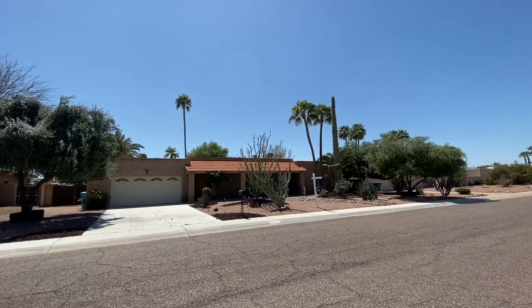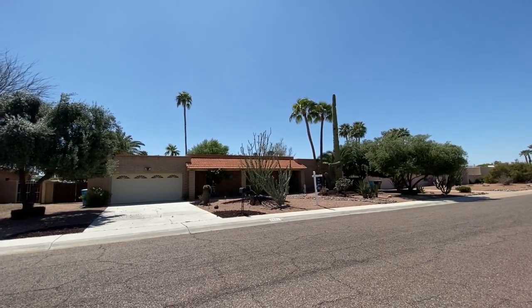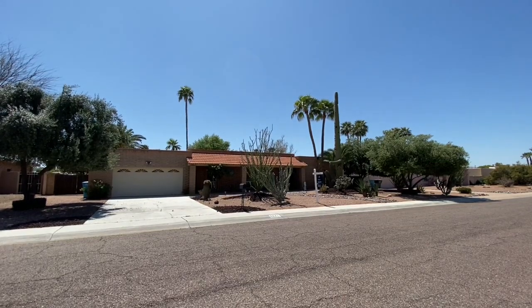This Arizona classic slump block home was built in 1976. It features four bedrooms, two and a half baths, and is almost 2,300 square feet. Let's take a look at the inside.